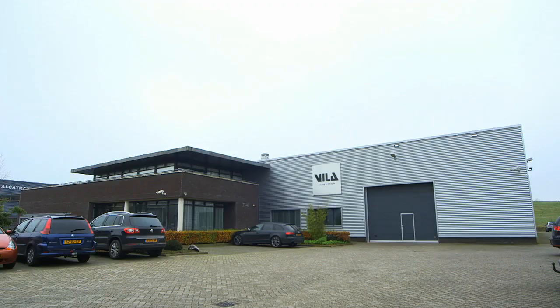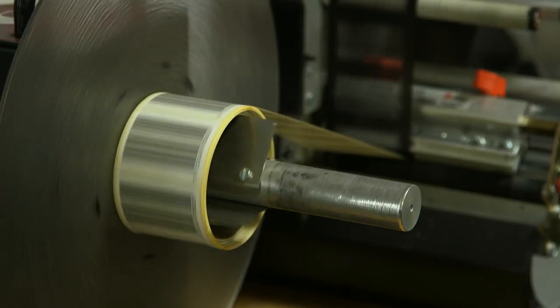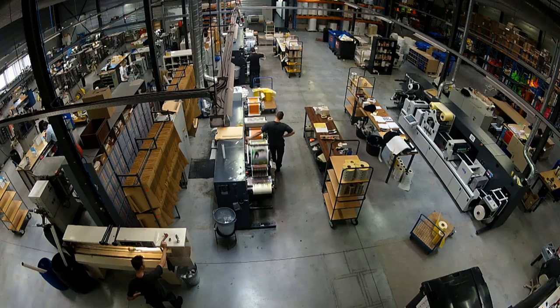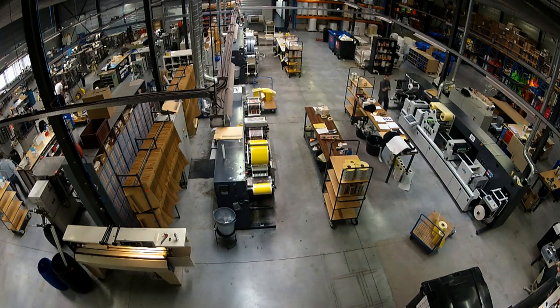VLA Etiquette was founded in 1993. It just started as a small company printing barcode labels. We work a lot with resellers — other printing companies, normal printing companies, but also label converters, which are our customers.